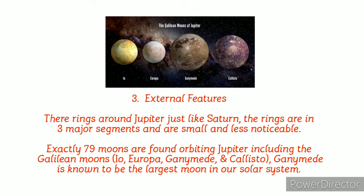External features hold the number three spot. There are rings around Jupiter, just like Saturn. These rings are in three major segments, but they are much smaller and less noticeable than Saturn's. Exactly 79 moons are found on Jupiter, including the four Galilean moons: Io, Europa, Ganymede, and Callisto. Ganymede is known to be the largest moon in our solar system.